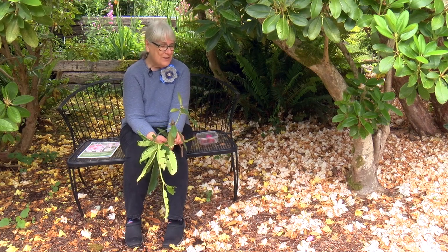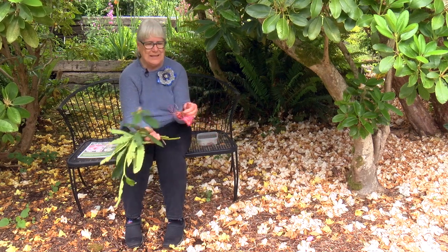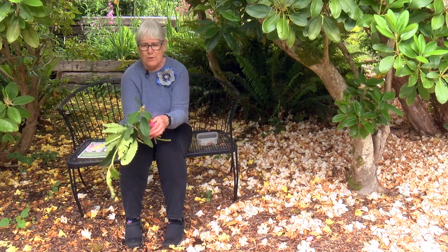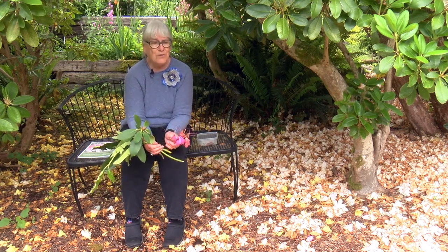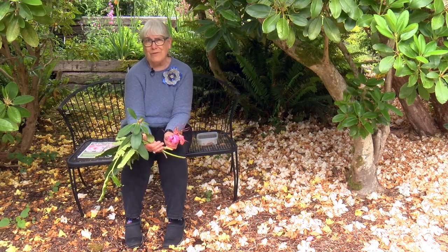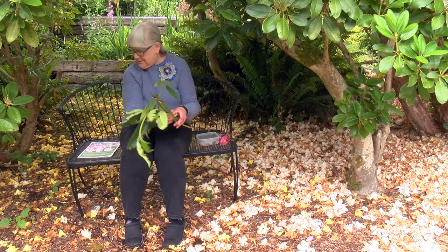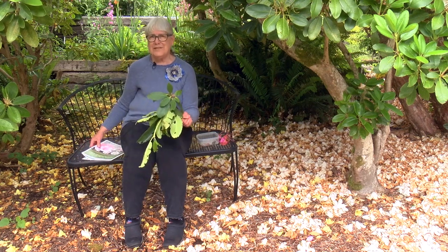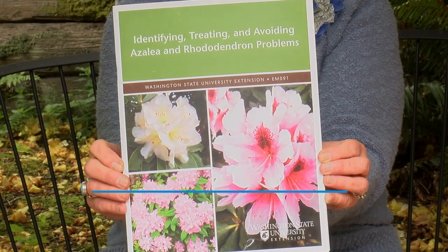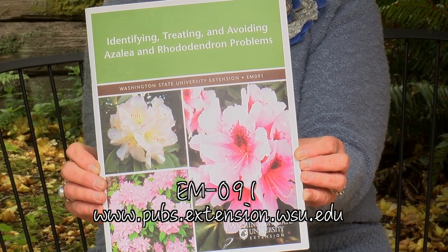One caveat: the sepals around the blooms are quite sticky, and parts of the blooms too. Our adorable sheltie dog Patty and I track these things into the house, so you just have to pick up more often than other times of the year. Rhododendrons are fairly disease-free. There's an amazing publication from Washington State University Extension, EM091 — you can purchase it online, or it's a free download PDF.